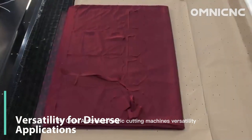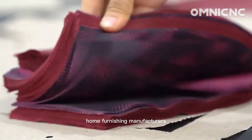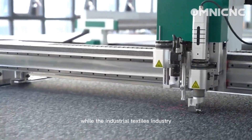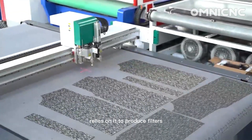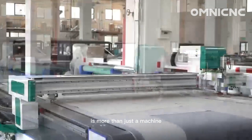The OMNI Automatic Fabric Cutting Machine's versatility extends beyond the garment industry. Home furnishing manufacturers utilize our machine to create precise curtains, draperies and upholstery, while the industrial textiles industry relies on it to produce filters, airbags and medical supplies.